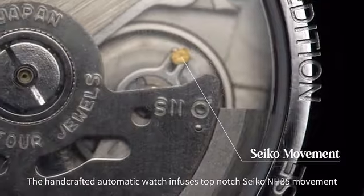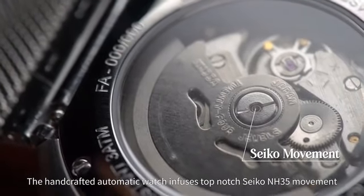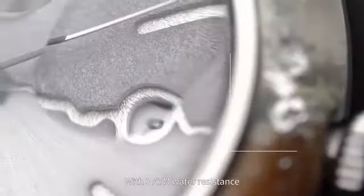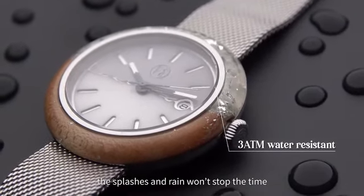The handcrafted automatic watch infuses top-notch Seiko NH35 movement with date display to bring time to life on your wrist. With three ATM water resistance, splashes and rain won't stop the time.